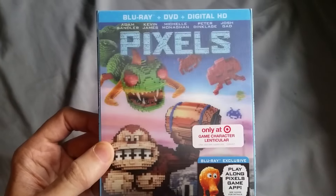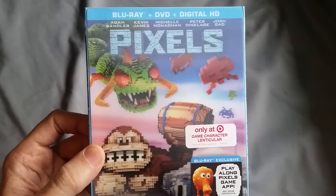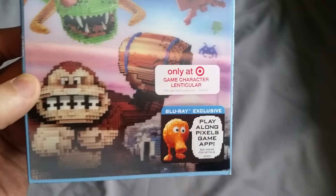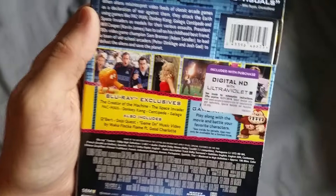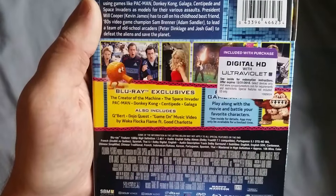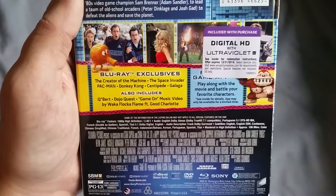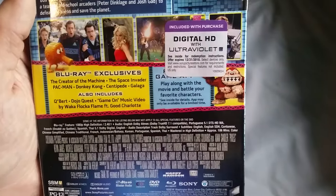This one comes with the DVD as well as the Blu-ray. The regular standard version only comes with the Blu-ray and the digital code. You also get a play-along Pixels game app. On the spine and the back, you got all the Blu-ray features: creator of the machine, Space Invader, Pac-Man, Donkey Kong, Centipede, and Galaga, Qbert, Dilla quest, a game on music video with Waka Flocka Flame, Good Charlotte, and a little more about your game app on the other side.